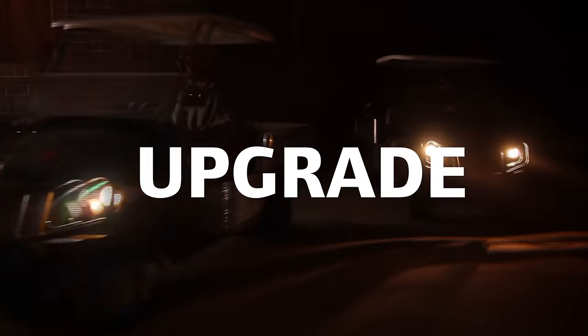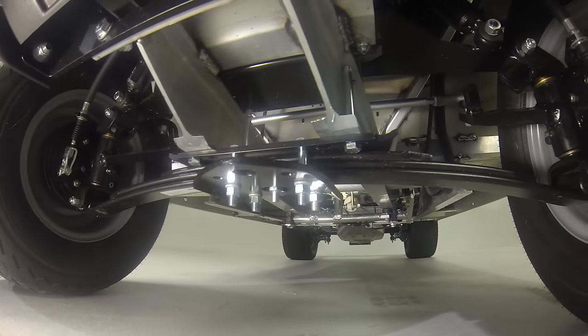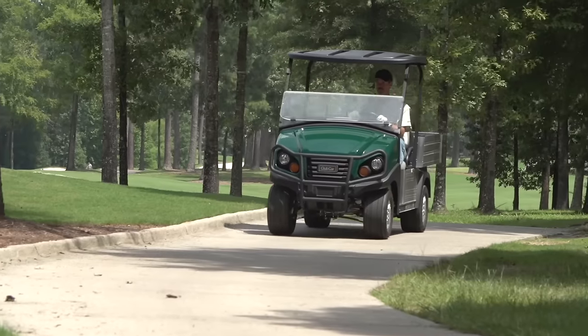Upgrade the Carry-All, but retain the rust-proof aluminum frame and body, rack and pinion steering, and independent front suspension system that have made the Carry-All the market leader.